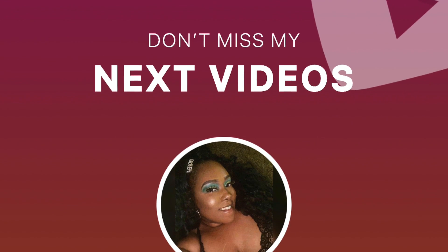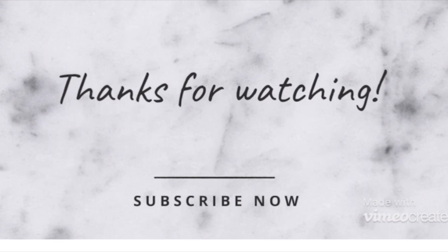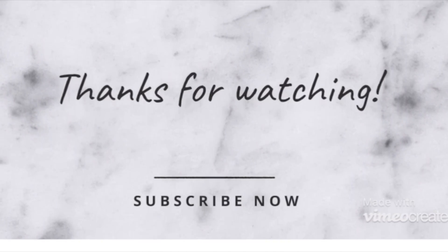Follow me on social media — I am way more active on my Instagram page, but I also have Twitter. You can click the Linktree and it'll take you directly to all of my links. Have a good one, bye!